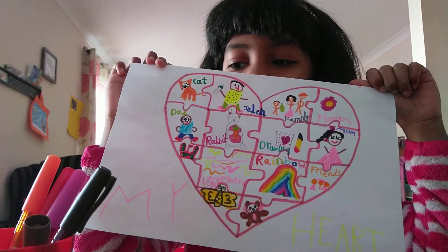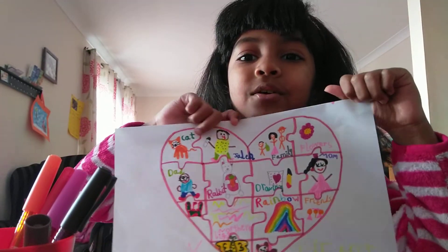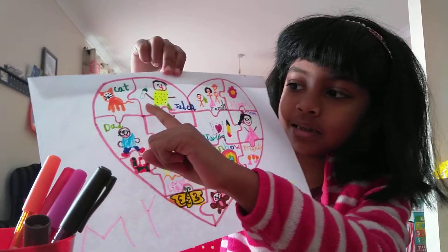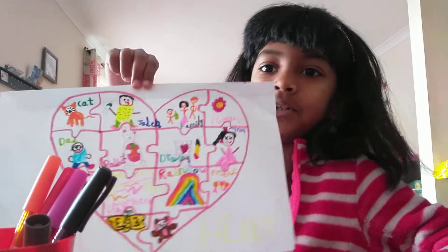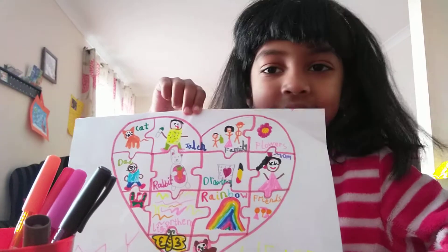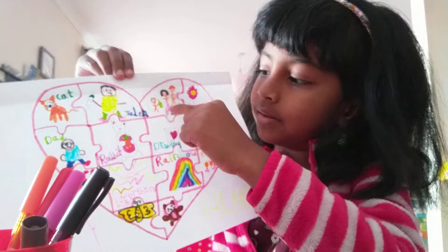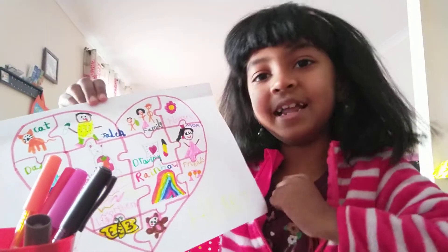Look, it says 'my heart.' Here's a cat. Here's Jaden, of course. I think you guys know Jaden, but if you don't, he's my little brother. This is my family — that was my favorite one because I love my family.